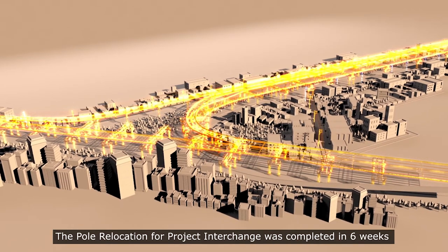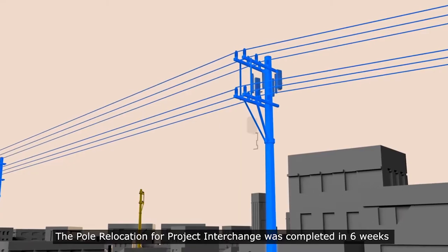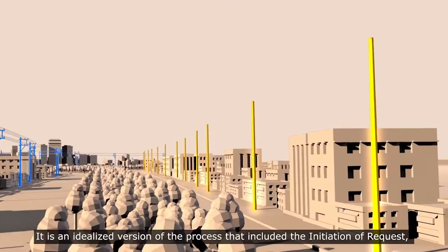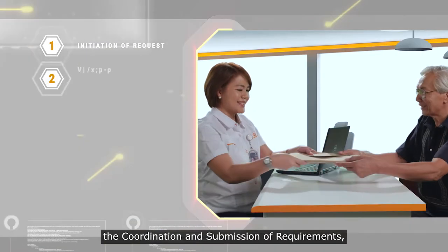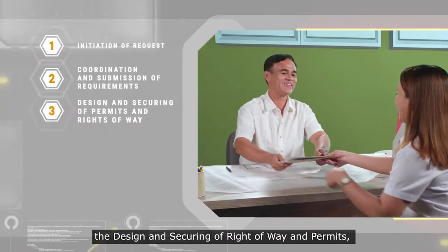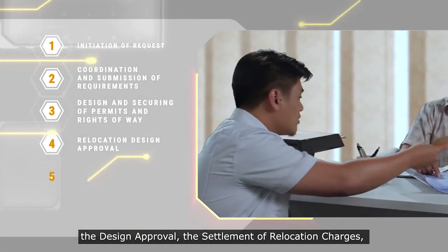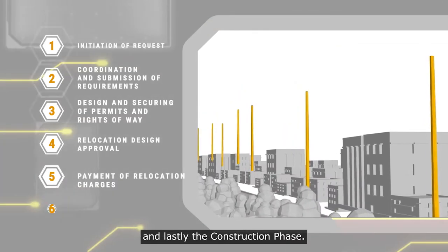The pole relocation for Project Interchange was completed in six weeks and represents a best-case scenario. It is an idealized version of the process that included the initiation of request, the coordination and submission of requirements, the design and securing of right-of-way and permits, the design approval, the settlement of relocation charges, and lastly, the construction phase.